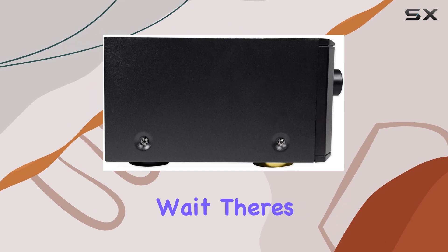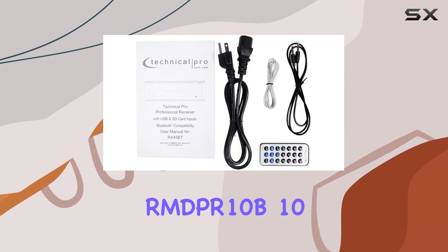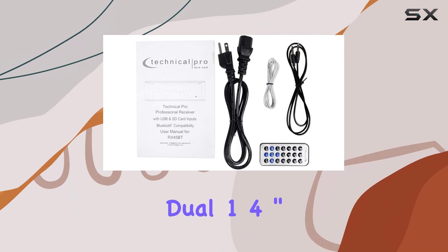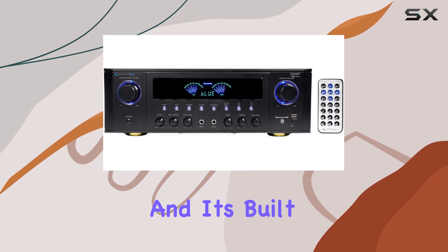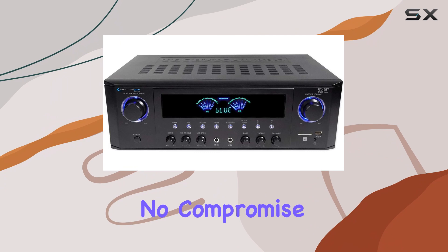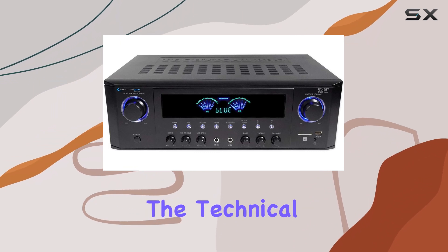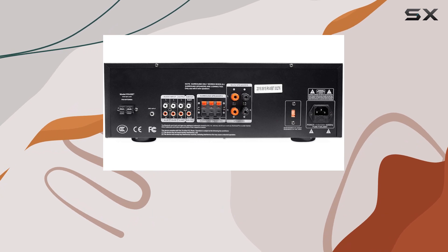But wait, there's more. The bundle also includes a Rockville RMDPR-10B — a 10-foot dual 1/4-inch TS to dual RCA cable. It's all about enhancing signal clarity, and it's built with 100% copper conductors for optimal performance. No compromise on quality here.